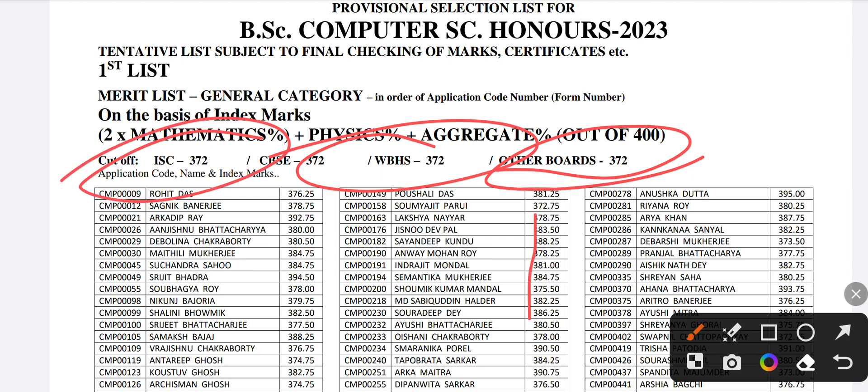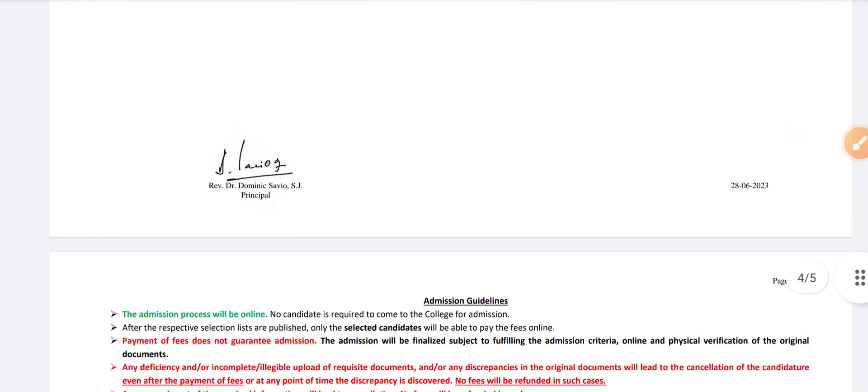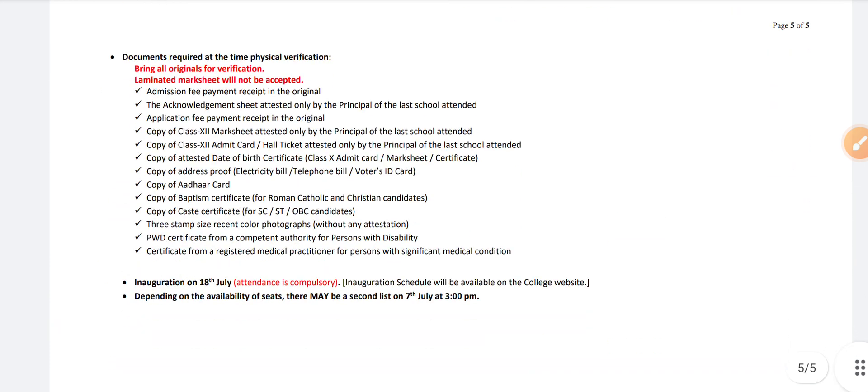You can also see the selected student names with their scores, and there is also a list of the reserve category, although the score is not mentioned because it differs for everyone. Here you can also see the guidelines and the certificates required at the time of admission, so you can take a screenshot — it is important.